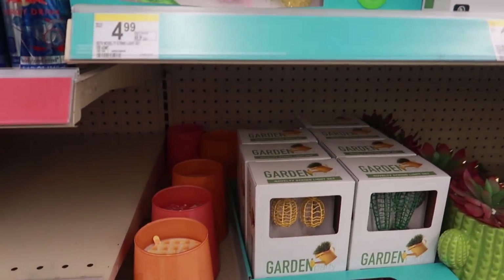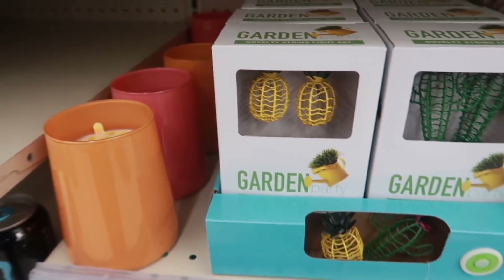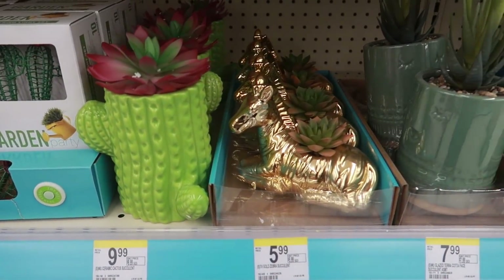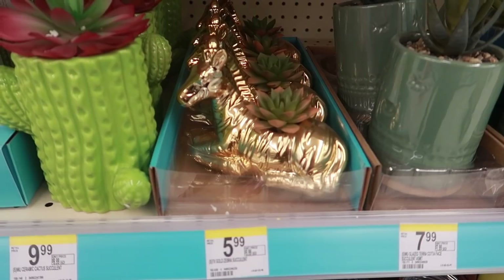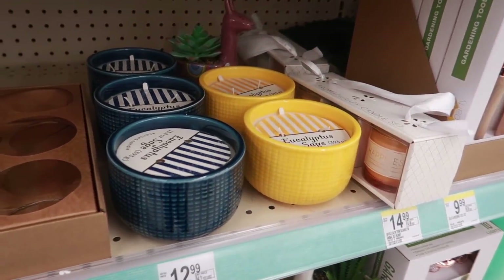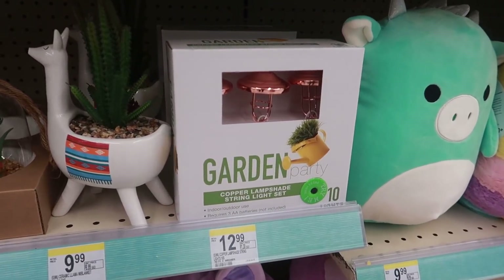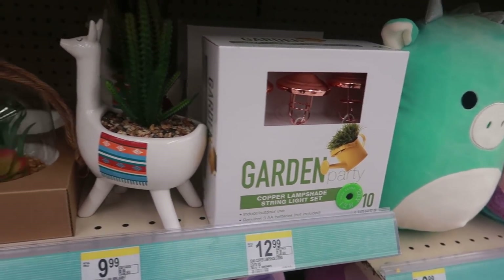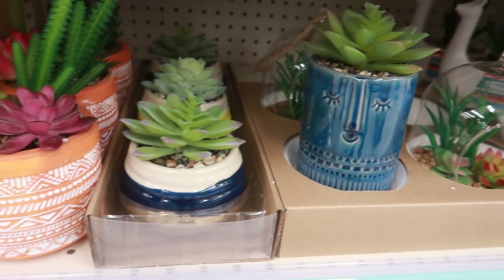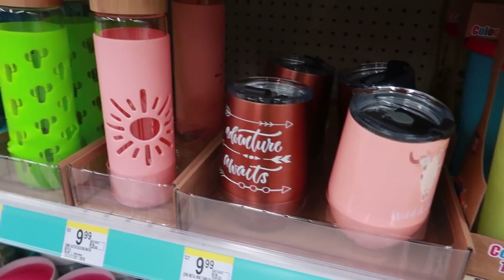There were summer candles and a little wire pineapple and cactus light set — they had a lot of stuff out for summer. I thought a lot of it was really pretty but I didn't need to pick anything up. There were more string lights, a copper lampshade-style light for $12.99, and I liked the one with the little face on it. They also had cups and tumblers.